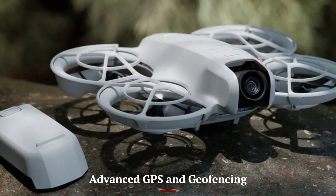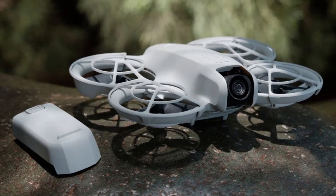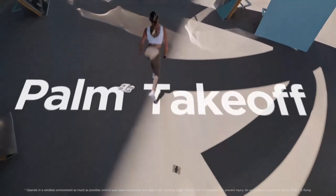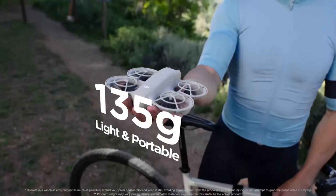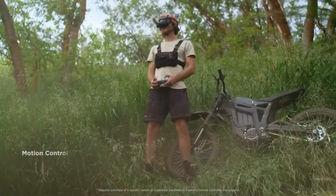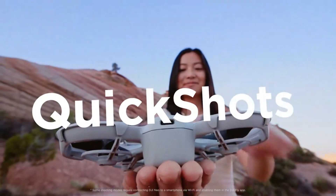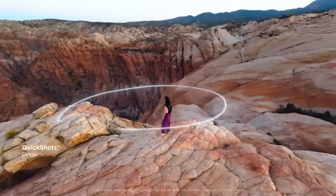Advanced GPS and Geofencing: like many DJI drones, the Neo could come with built-in GPS for precise positioning and tracking. Geofencing features would help ensure the drone adheres to local regulations by avoiding restricted airspaces, providing a safer and more controlled flying experience. It may also offer automatic altitude adjustment near buildings or obstacles, and support for intelligent flight paths and waypoints for more customizable and autonomous flying sessions.